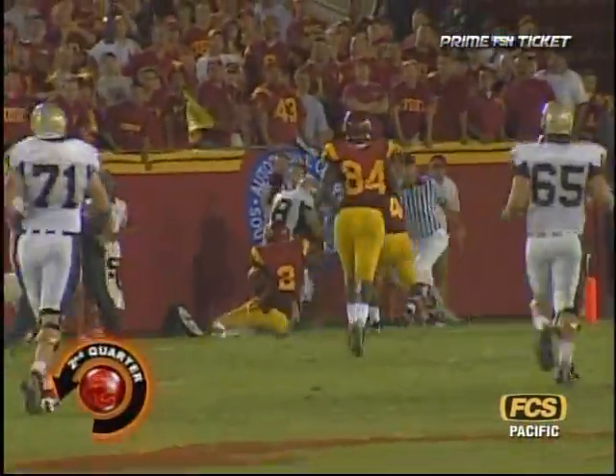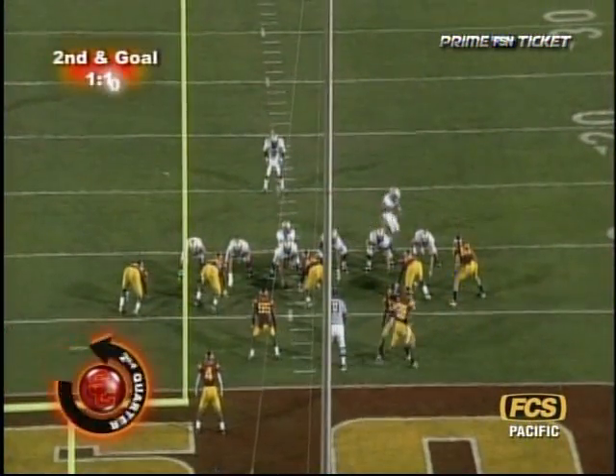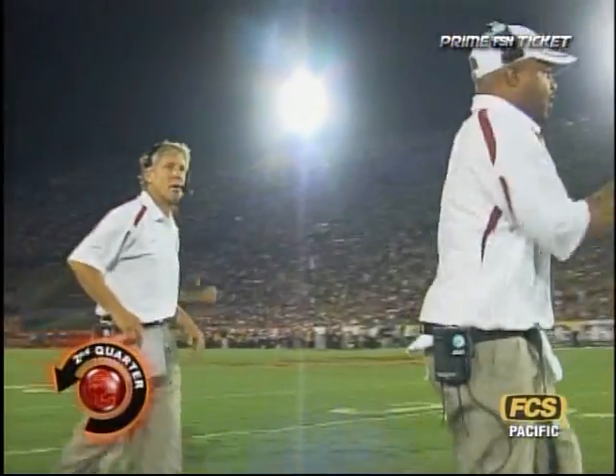Catch made by Williams. Williams to the 10, to the 5, and out of bounds. Anderle goes from out of center, rifles it, and that ball should have been caught — we're going to get a flag.